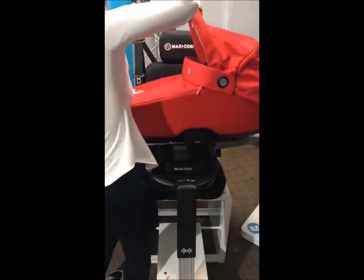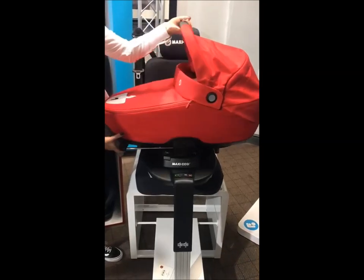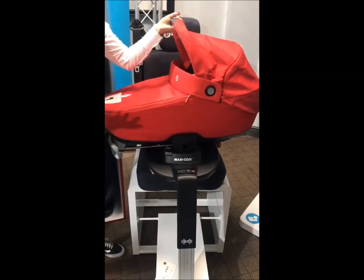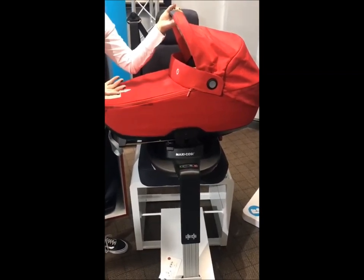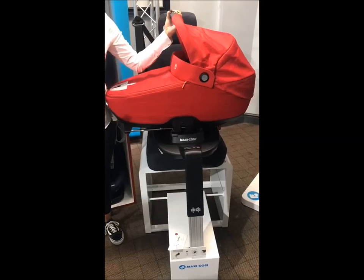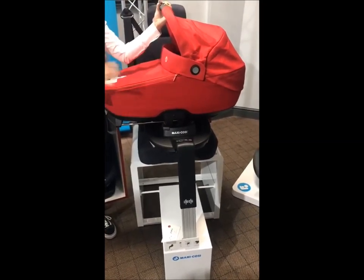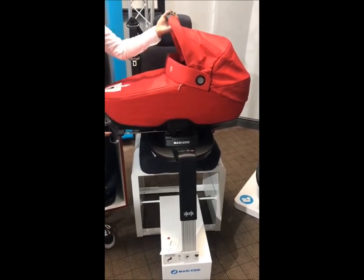The idea behind it is this side of the road system. The installation of the base is exactly the same as the two-way fix base. The only difference for the three-way fix is that it's designed to take the Jade as well. We're now not crossing over between legislations — you could previously fit the Cabrio fix onto the two-way fix, but the regulation now means we can't cross over anymore. This will only take i-size products and won't take any R44-04 products.